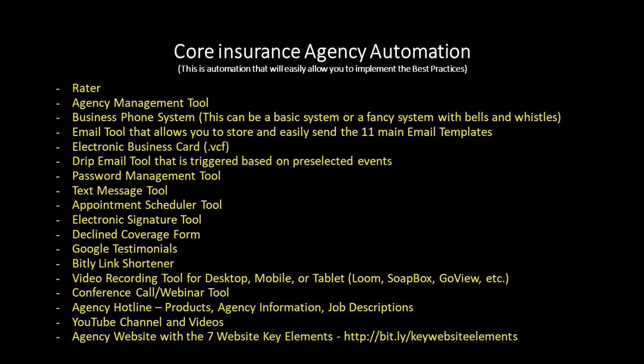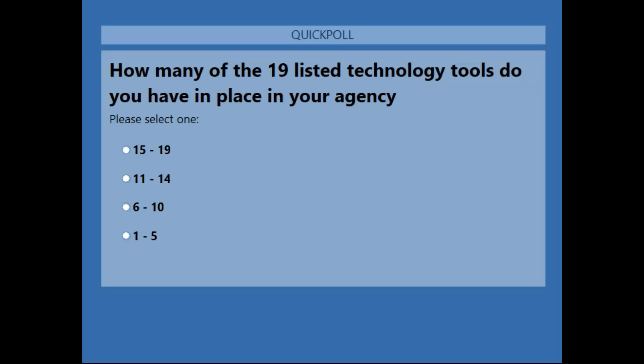Here are the 19 core insurance agency automation tools again: a rater, agency management tool, business phone system, email tool, electronic business card, drip email tool, password management tool, text messaging, appointment scheduler, electronic signature, declined coverage form, Google testimonials, Bitly link shortener, video recording tool, conference call or webinar tool, agency hotline, YouTube channel, and agency website. I'm going to ask you to take a poll and tell me how many of these you have in place — launching the poll now.